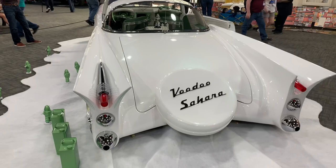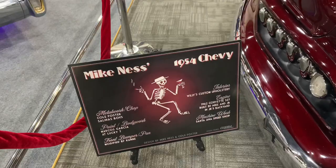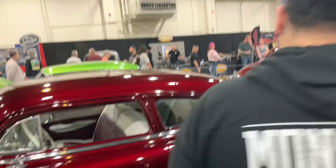For all you Social D fans, this is actually Mike Ness's '54 Chevy Custom. Of course he's a huge custom car fan, which is pretty well known. We're going to show you his '54 Chevy Custom, which is a very awesome car.